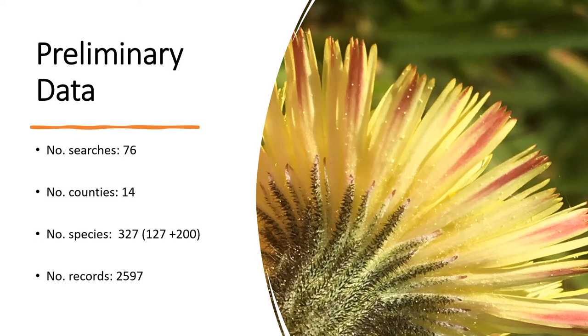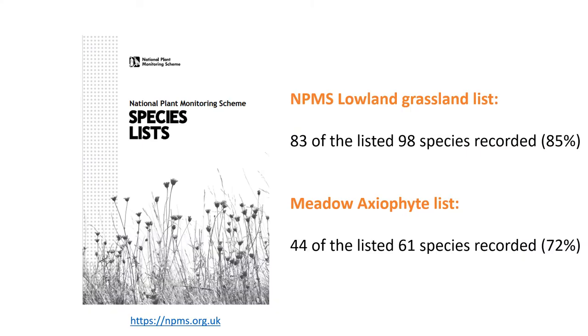There was definitely an improvement in identification skills, and people seemed very interested in posts focused on plant and invertebrate interactions. The data for 2021 hasn't been fully analysed yet, but there were 76 searches covering 14 counties across the UK, with 327 species recorded and nearly 2,600 individual records. The Big Meadow Search species list was made up of two separate plant lists: the National Plant Monitoring Scheme included 98 species, of which 83 were recorded, and 44 out of the 61 extra species added by our county recorder were also reported.